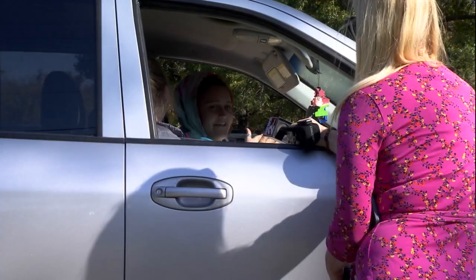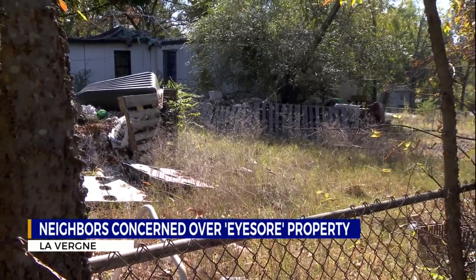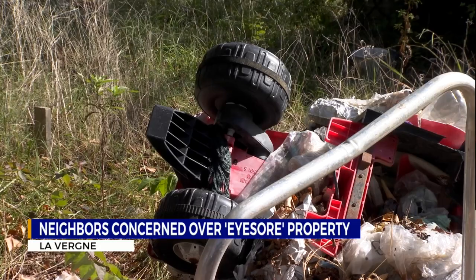A dispute in a local neighborhood. Who wants to live in a neighborhood where you have to drive past this every day? It's disgusting. Rats, snakes, and the smell of trash — that's what some neighbors in Laverne say they are dealing with every day, and according to those neighbors, a lot with an abandoned trailer is to blame.